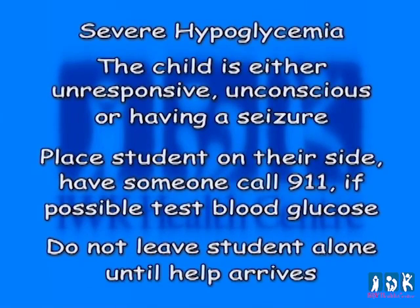Severe hypoglycemia occurs when the child is either unresponsive, unconscious, or having a seizure. Place the student on their side and have someone call 911. If possible, test the blood glucose. Do not leave the student alone until help arrives. After calling 911, the parent or caregiver should be notified. The student should never be left unattended while experiencing a low blood glucose.